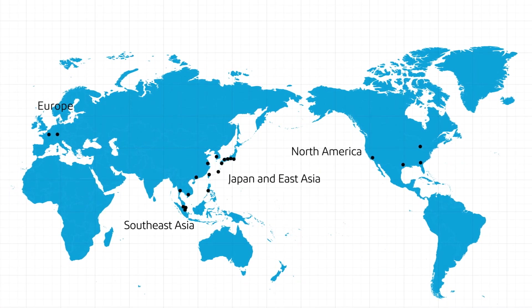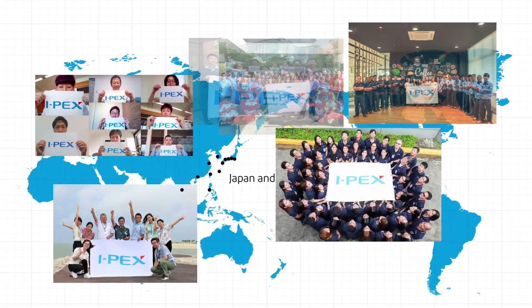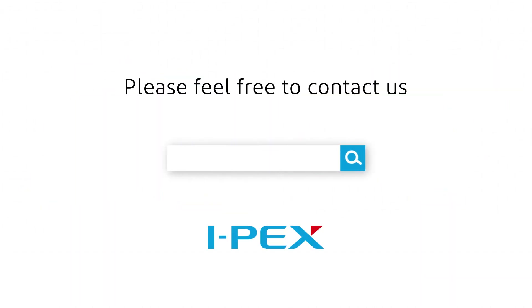IPEX can also propose the best location for production by using its production bases in Japan and overseas. Please contact IPEX for details.